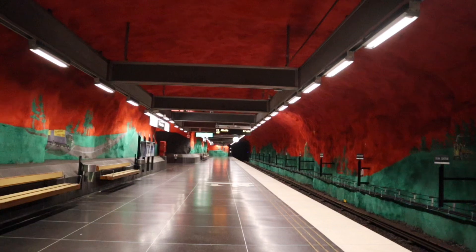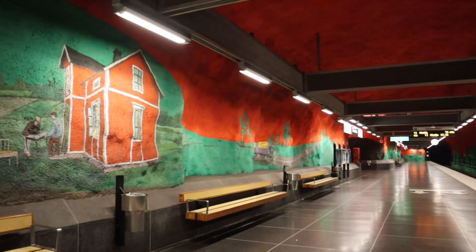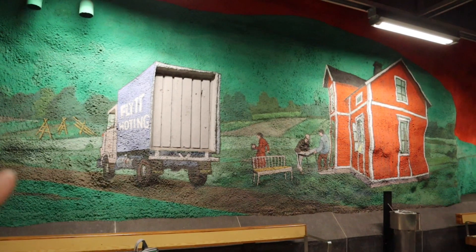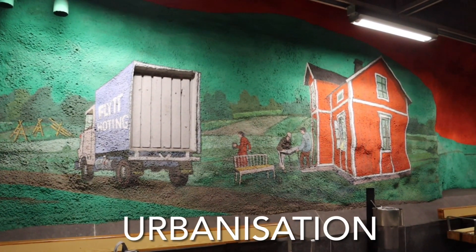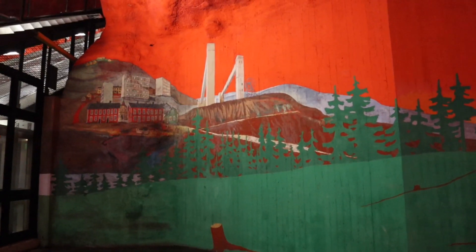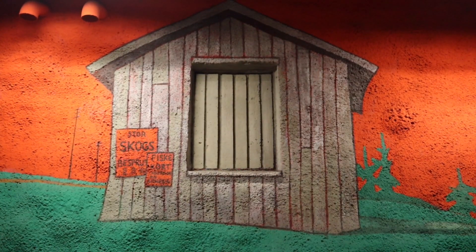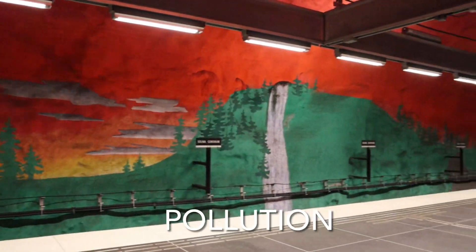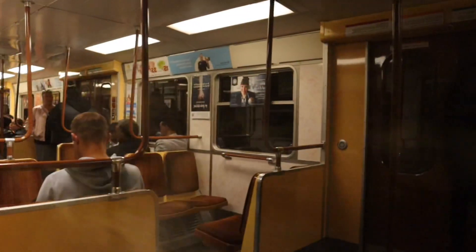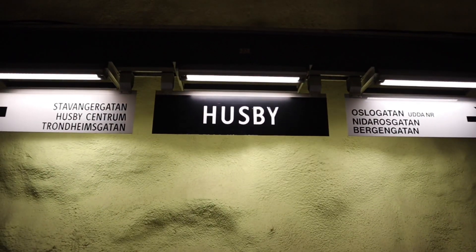But when they were done with the painting, they realized that there was too much green and too much red. That's why they added these other kinds of paintings. The paintings depicted the social problems that existed in Sweden in the 70s — pollution, urbanization, environment, and so on. By the way, these problems are still relevant even today.